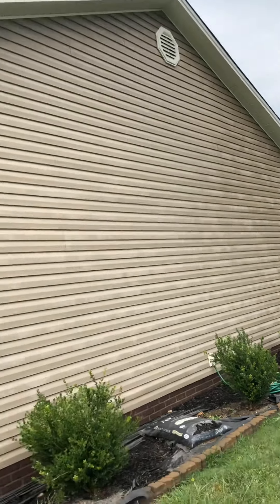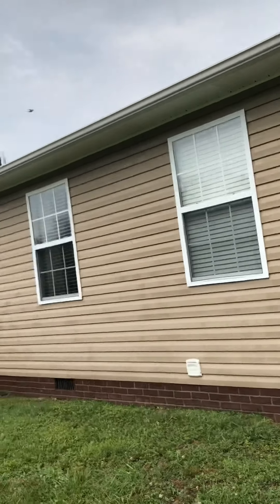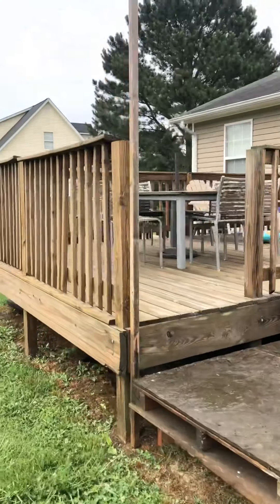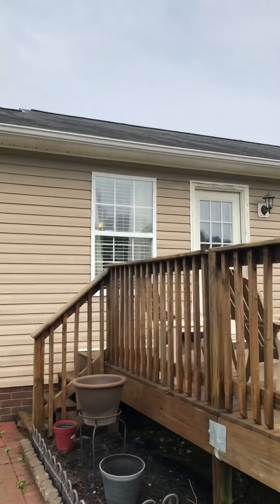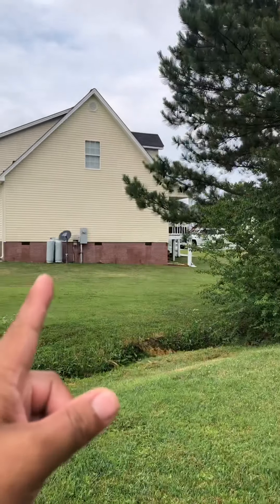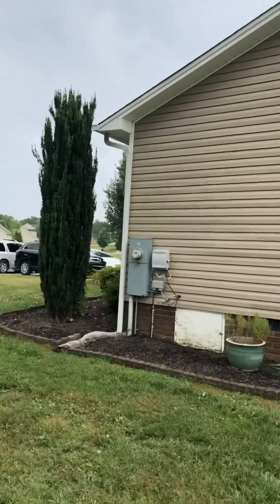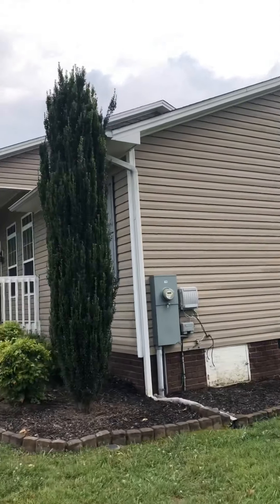All right guys, here's the last one. It did rain, so you see a little bit of water — it's just drying right now. The back porch deck is all pressure washed and clean, looks all nice and fresh. I'm freezing, I'm soaked, I'm absolutely a mess. There's the house — check it out. You guys need your house soft washed? I got number one and number two done. That is what soft washing looks like.